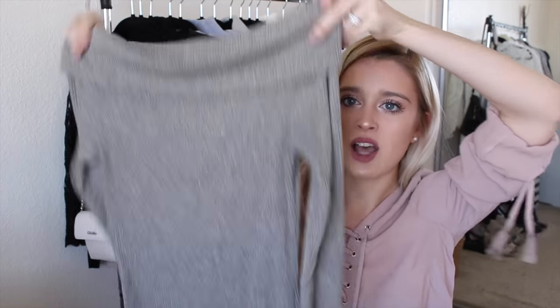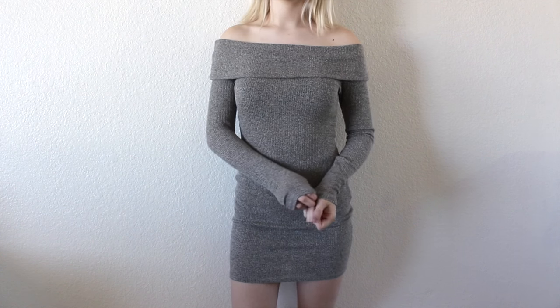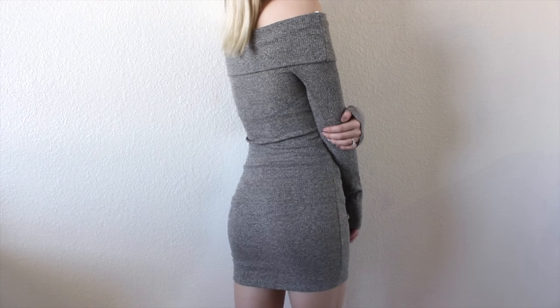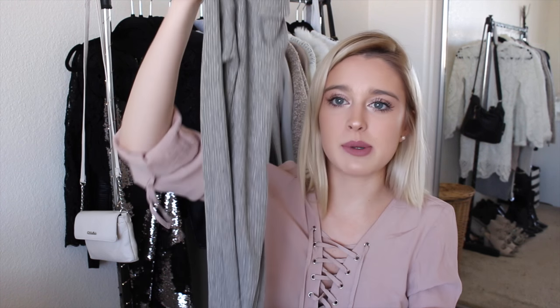The last clothing piece from Windsor is this really nice off-the-shoulder bodycon dress — and it's also ribbed. I saw a dress exactly like this on Instagram and wanted it, but it was $200. So when I saw this on Windsor's website I freaked out — I was like, that is going to be mine.